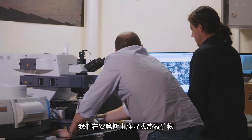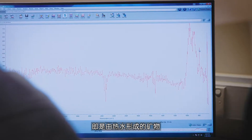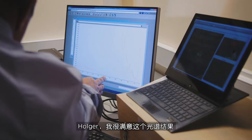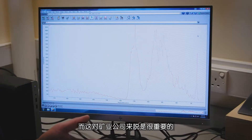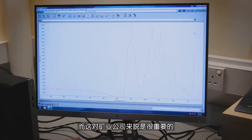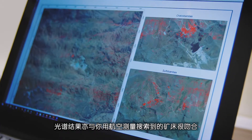In the Andes mountains we look for hydrothermal minerals — that means minerals formed by hot water. I'm pretty happy with this spectrum, which shows clear evidence for the minerals we've been looking for, which is important for the mining company. And it links up well with what you've accomplished using your aerial survey.